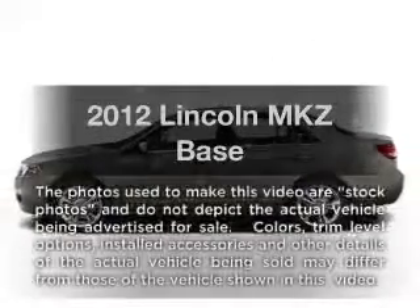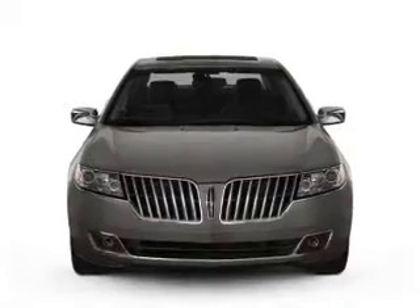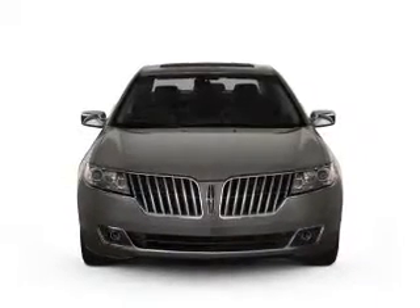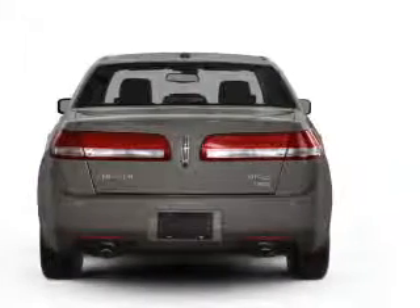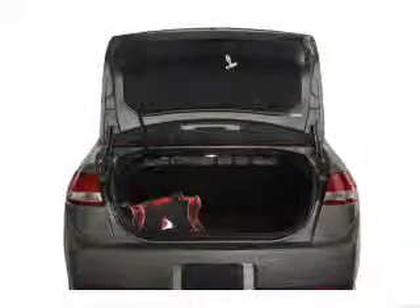Introducing the 2012 Lincoln MKZ. If you're looking for a first-rate auto, this one could be yours today. With a reliable six-cylinder engine driven by a six-speed automatic transmission, the anti-lock braking system will help deliver you safely to your destination.